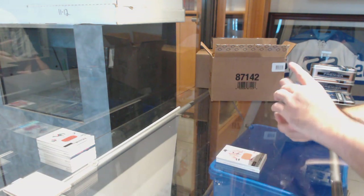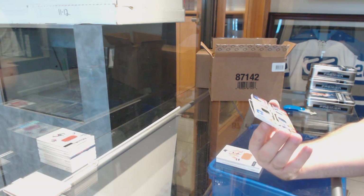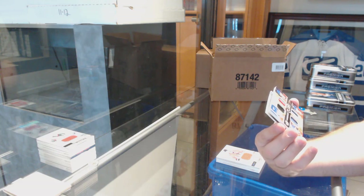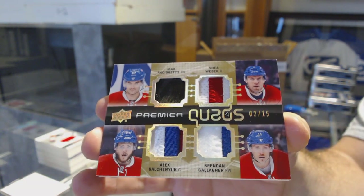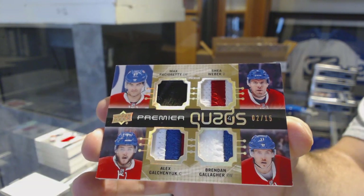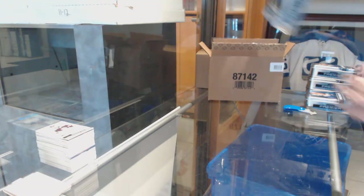Number 2 of 15, Premier Quads for the Montreal Canadiens — Pacioretty, Weber, Galchenyuk, and Gallagher. Is the hockey game on yet, by the way? Premier Quads out of 15. And for the Boston Bruins, Brendan Carlo.